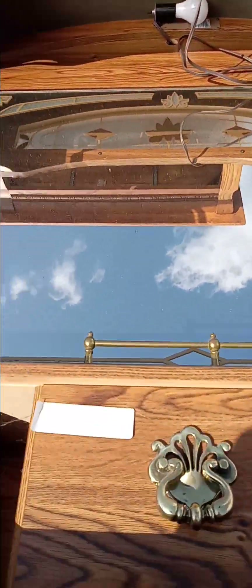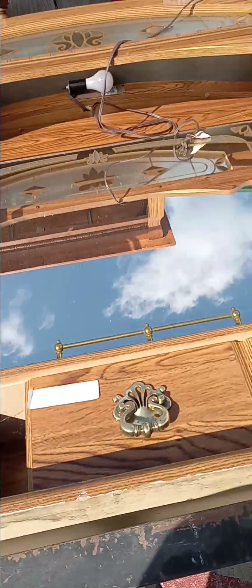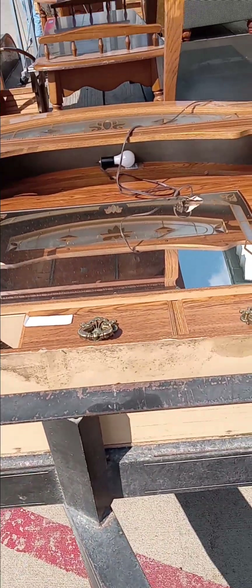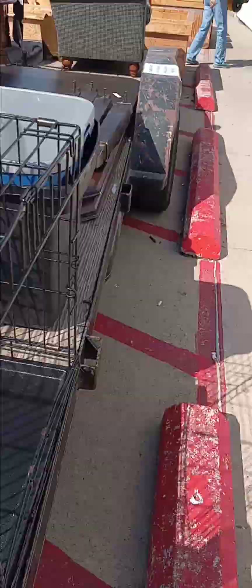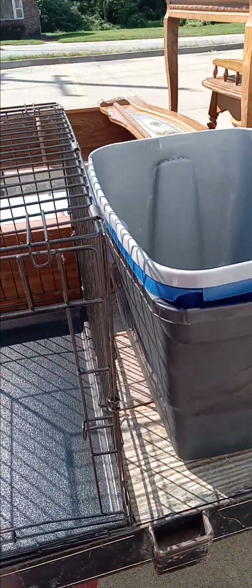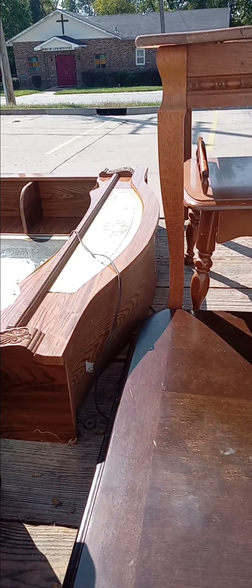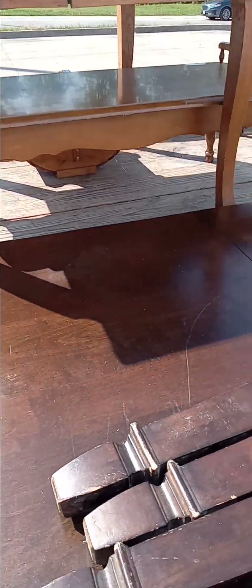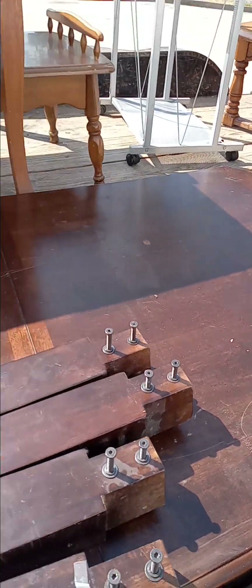This is a headboard with a mirror on it guys. It's an old time one, but I think still usable. It's nice though. And then they have this, I guess a little doggy cage — ain't got a price on it. Still got the storage bins, they don't have prices on them. This is a brown kitchen table, they want $25 for it.